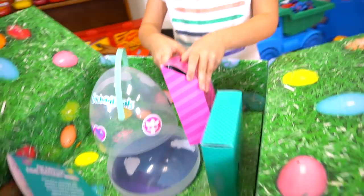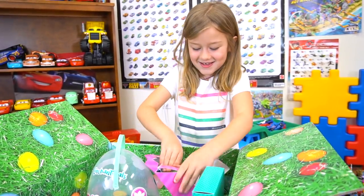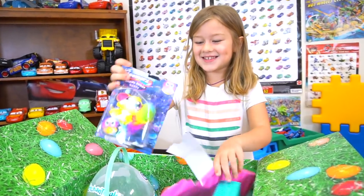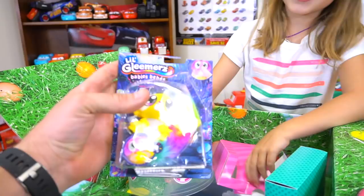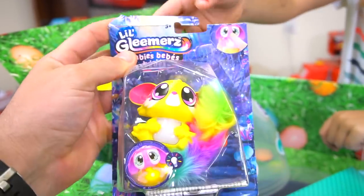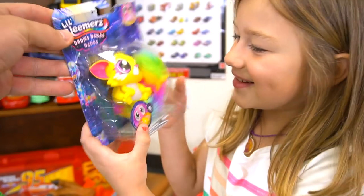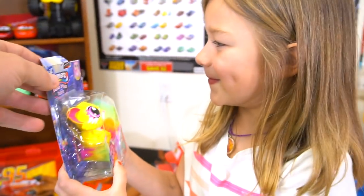You want to open those up first? Let's see. It's a glitter — Little Gleamers Babies! And it's a yellow one. Does this little Gleamers have a name? No, just a baby, but it's yellow. What do you think of that? That's so cute. That's pretty cool.